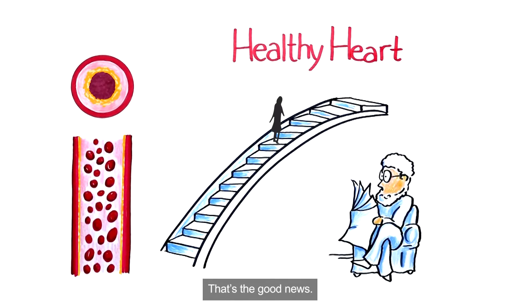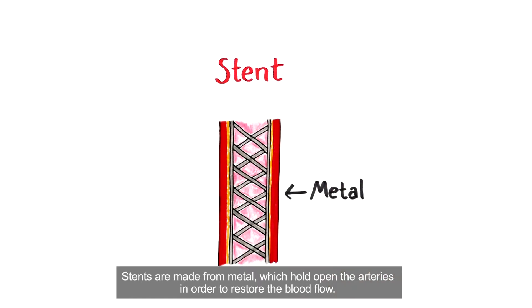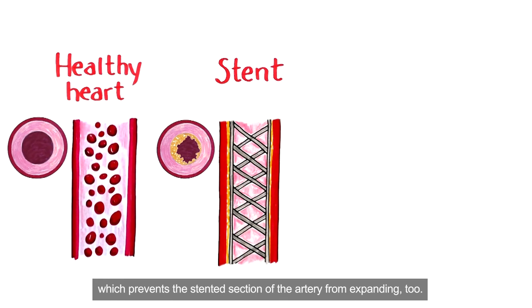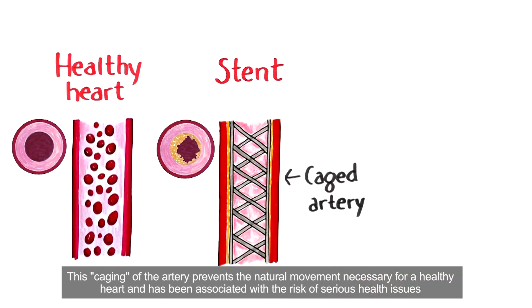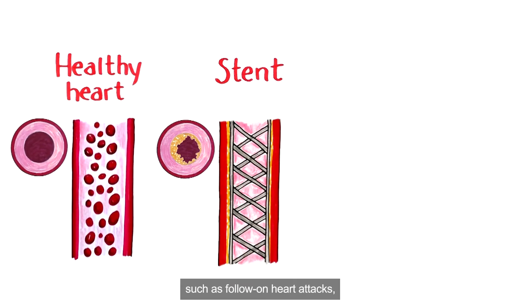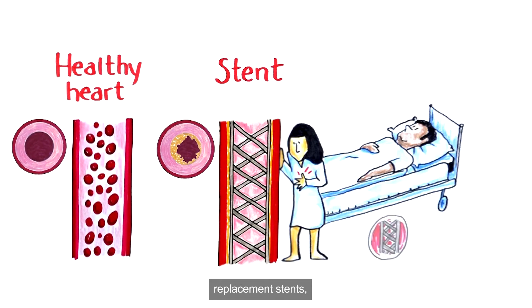That's the good news. When arteries become blocked by plaque, stents are commonly used to help expand the arteries. Stents are made from metal which hold open the arteries in order to restore the blood flow. After being implanted, a stent is fixed in size and not able to expand, which prevents the stented section of the artery from expanding too. This caging of the artery prevents the natural movement necessary for a healthy heart and has been associated with the risk of serious health issues such as follow-on heart attacks, more hospital stays, replacement stents, and even death.